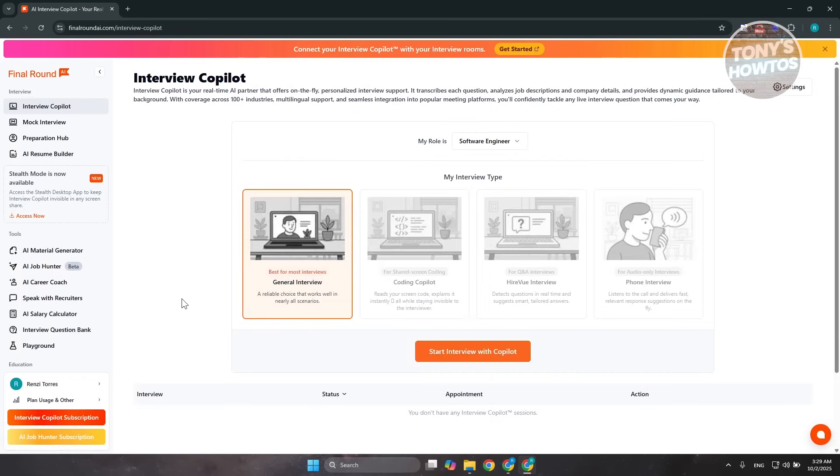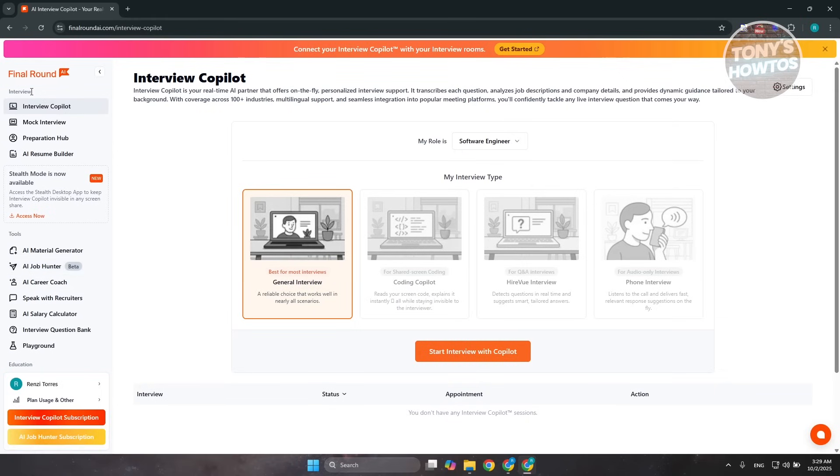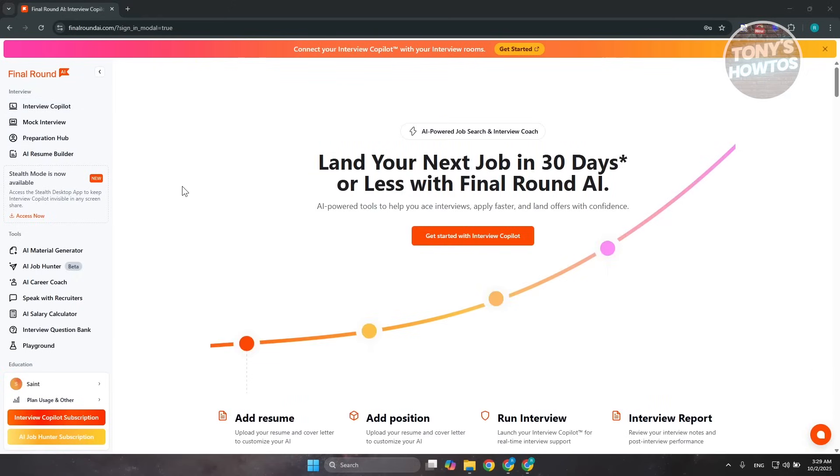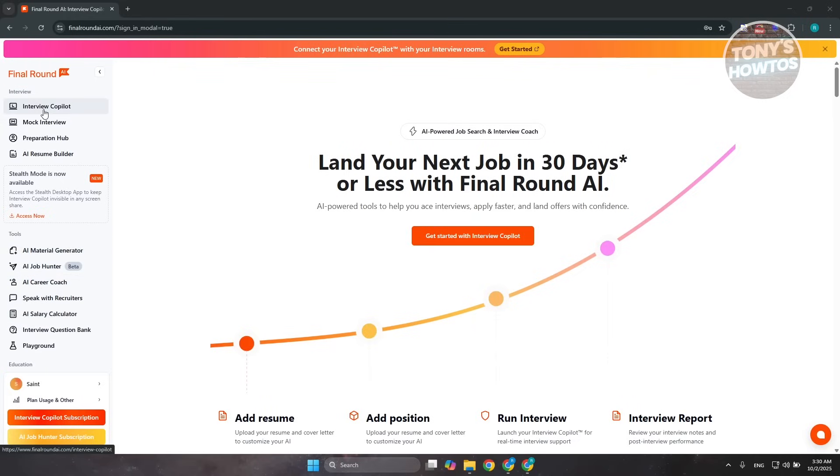Once inside, you have a bunch of tools available. There's the Interview section, which includes Interview Co-Pilot, Mock Interview, Preparation Hub, and AI Resume Builder. There are also more features like AI Material Generator, AI Job Hunter, and a lot more. Let's start with the basics.